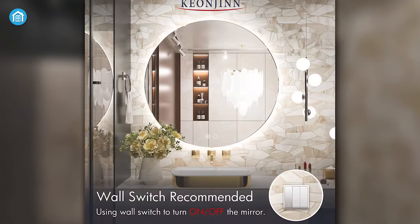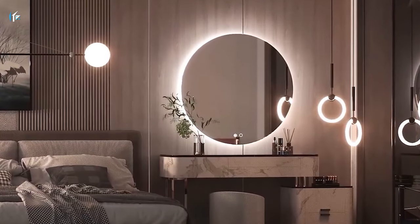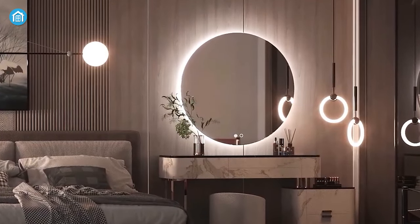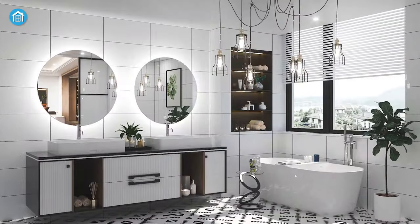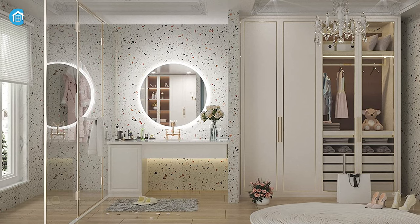In addition, using a wall switch to turn on and off the mirror can save energy as well. This LED mirror can serve for around 50,000 hours. All in all, mounting this mirror anywhere in your home will increase the elegance of your smart home overall.